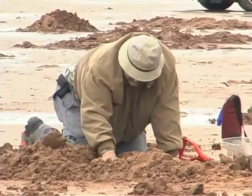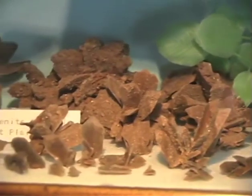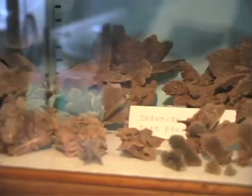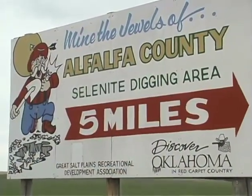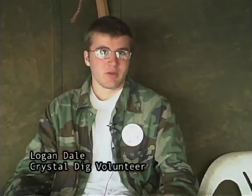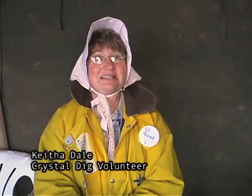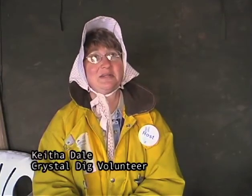A few inches below the surface grow an Oklahoma oddity. Hourglass-shaped selenite crystals, a variety of gypsum, grow slowly and ambitious diggers pursue. The hourglass shape is the one native to this area. You can find selenite crystals other places in the world, but this is the only place you can find the hourglass shape. Individuals can go and dig their own gypsum crystals, which are there in abundance and sometimes in spectacular size and very large clusters.